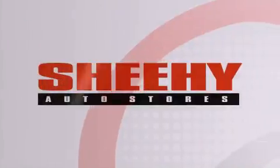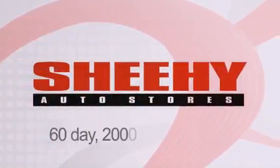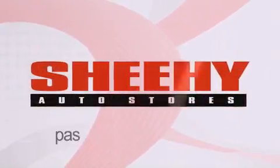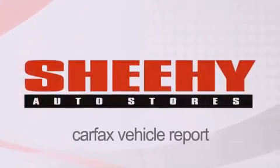Every She-He Select used vehicle comes with a three-day money-back guarantee, 60-day 2,000-mile warranty, passes a state inspection, and our 175-point inspection system, and comes with a Carfax vehicle report.